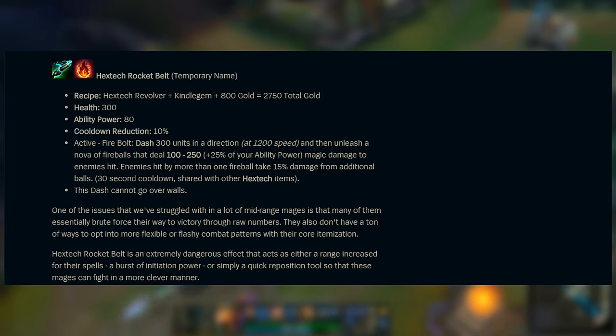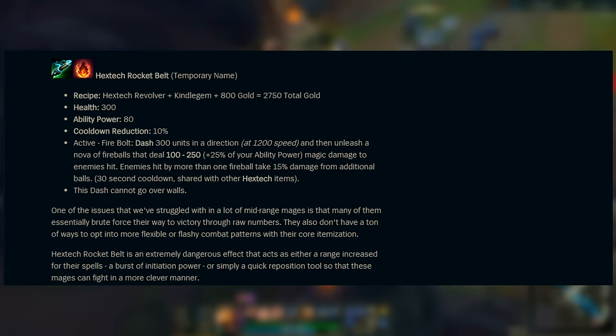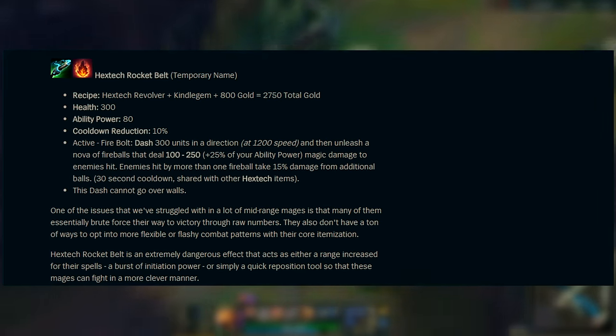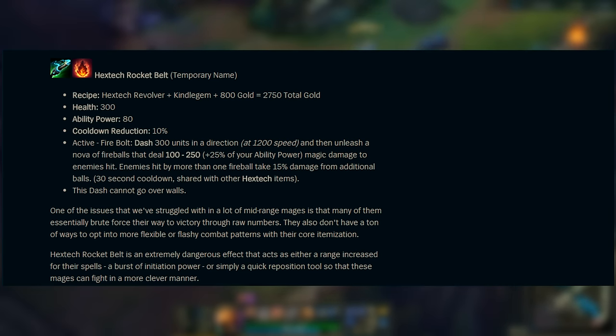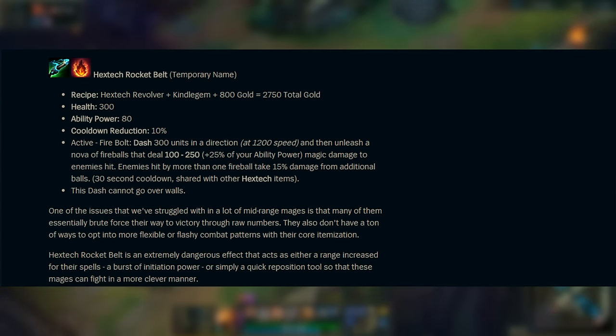My guess is that Riot might be trying to replace Flash — but not actually just flat-out remove the summoner spell. Instead, I feel like they're trying to make it so you don't always have to take Flash in every single game, and you have more options to take other summoner spells. Without question, this is going to be a unique item that deals a lot of damage and gives a lot of new playmaking potential to champions that simply did not have it before.